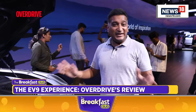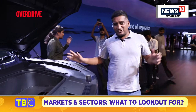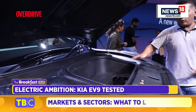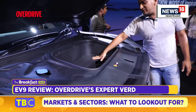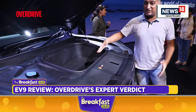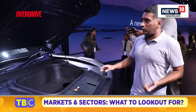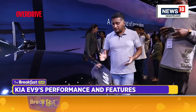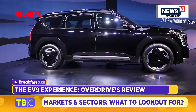The EV9 is based on the E-GMP architecture. You've seen this in many Hyundai and Kia products — it's the same as in the EV6 but enlarged into this new shape. You get all the benefits of a born-electric model, including this 52-litre frunk. This is the all-wheel drive model, which is why the frunk is slightly smaller than the two-wheel drive variant. There's also a good drag coefficient of 0.28 — not the best, but pretty decent for a large SUV.